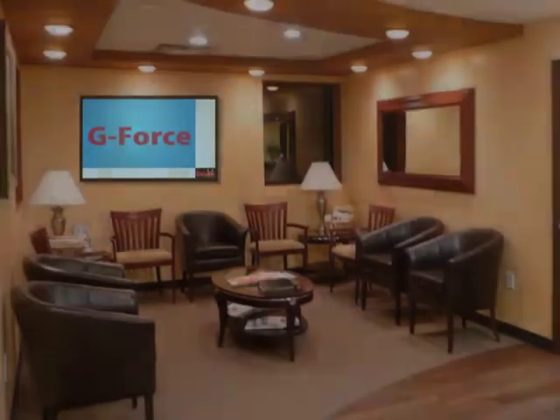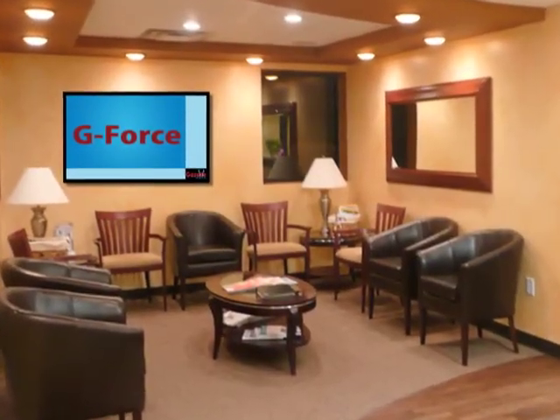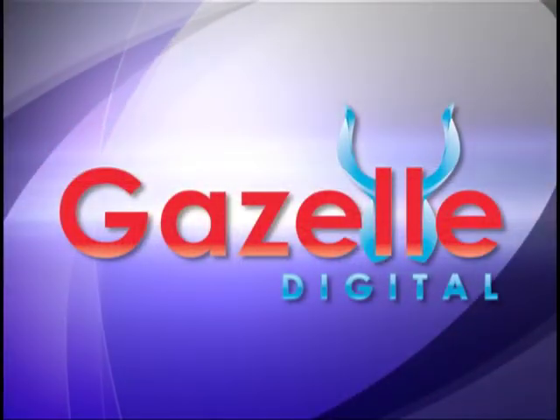What's holding you back? Sign up today to bring the G-Force system to your waiting room and give your patients something to look forward to.